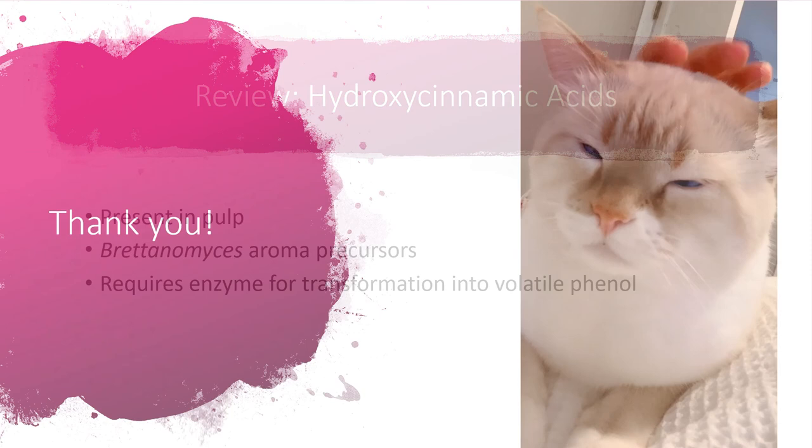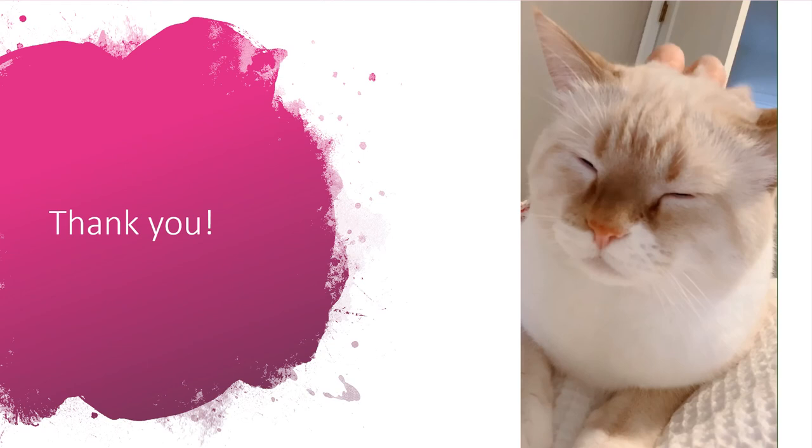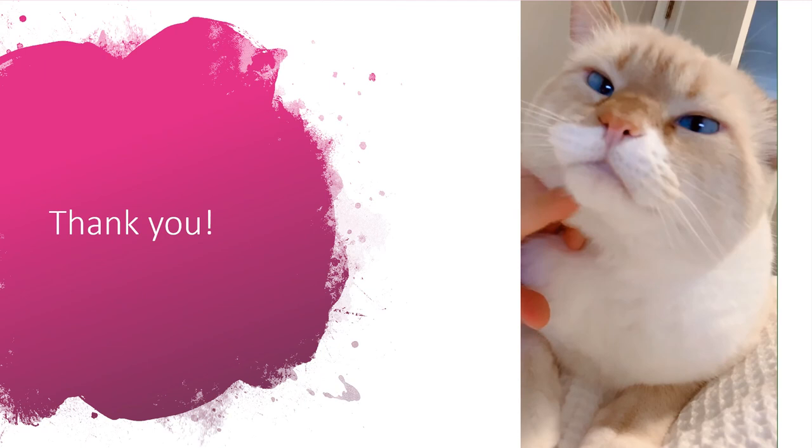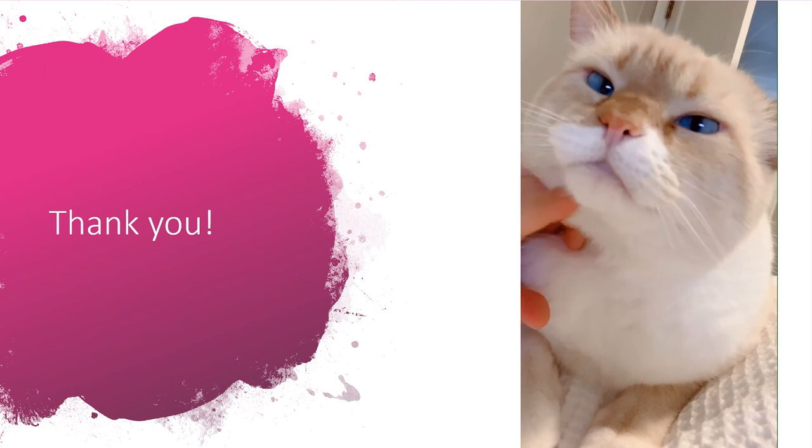Thank you so much for tuning in for this lecture on phenolics. Now you can go back to enjoying your day, maybe with your furry best friend like I'm about to do. Those who have seen my presentations before know that I can't get through a presentation without showing off Mr. Diggs here. Thank you so much, and I'll see you next time for another science presentation.